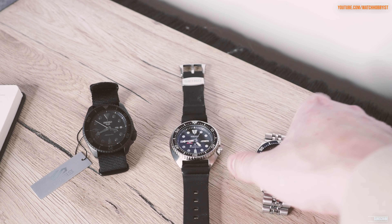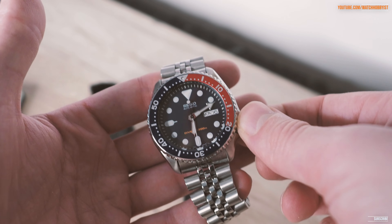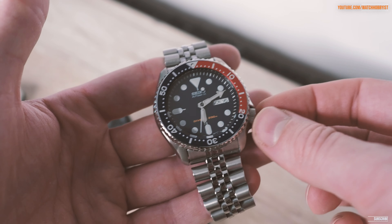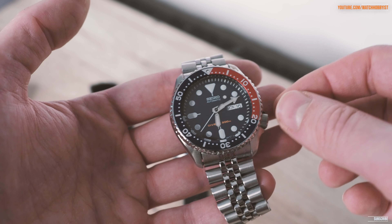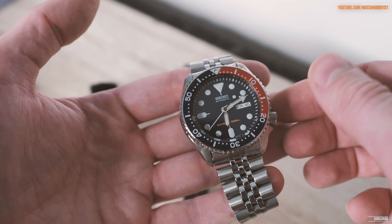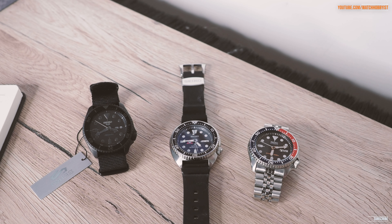This is an actual diver's watch — ISO certified. As far as I'm aware, they take a mean sample at the factory: they'll produce say a thousand of these, take one, two, five, or ten, test those, make sure they all pass, and if they do the whole batch goes through. This is a proper diver's watch for people that actually scuba dive.